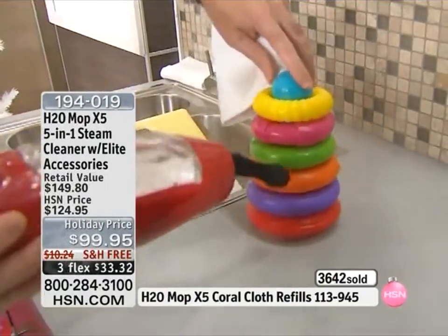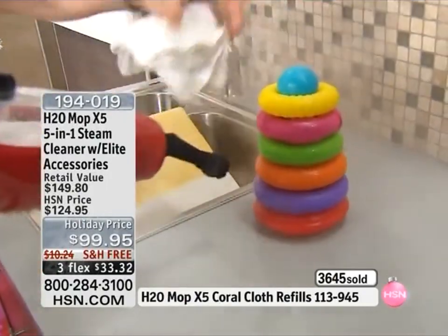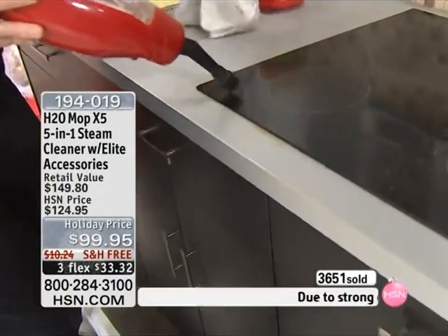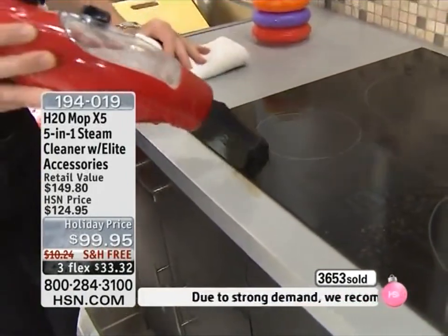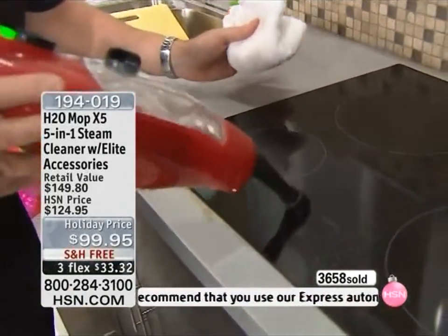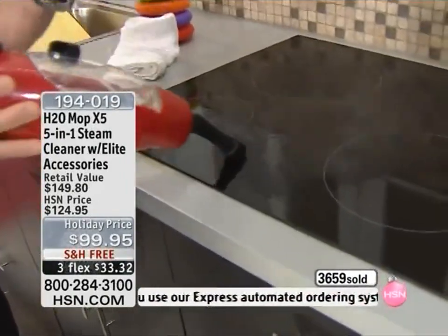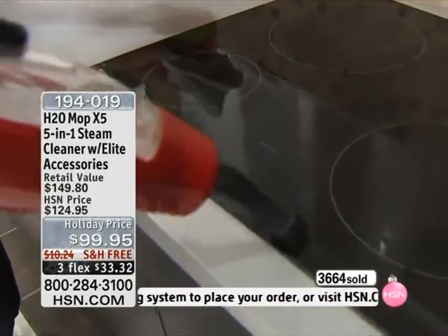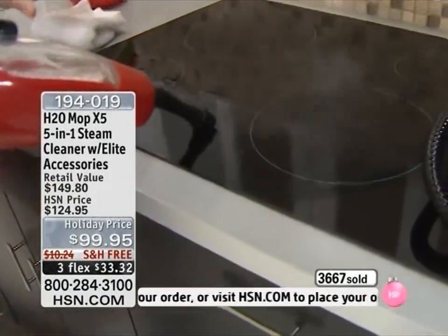You want to use it on the range. Look at that — that's not just clean, that's sanitized. If you have gas or electric, don't be home on the range without the X5. I have one of these glass top stoves at home, and you get the boil over, the burned on and baked on, all the mess all over the glass top. Look at the way the steam works.